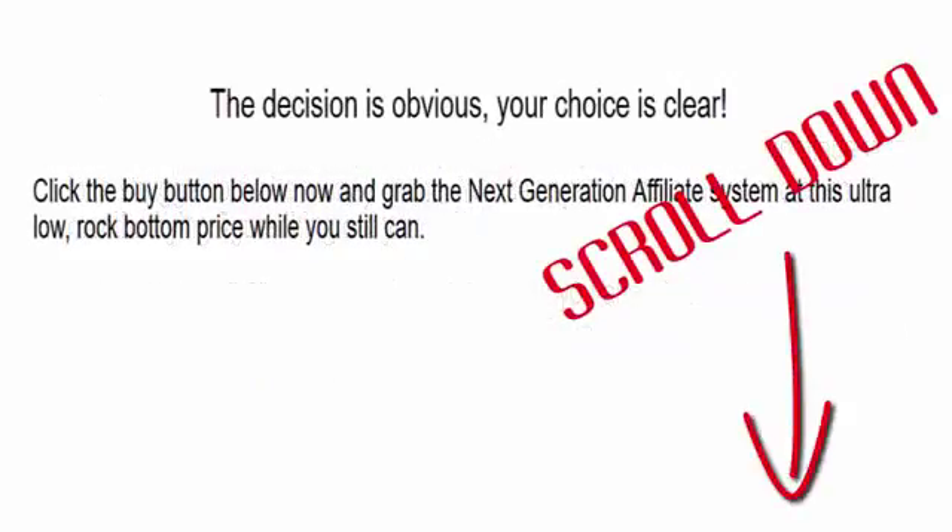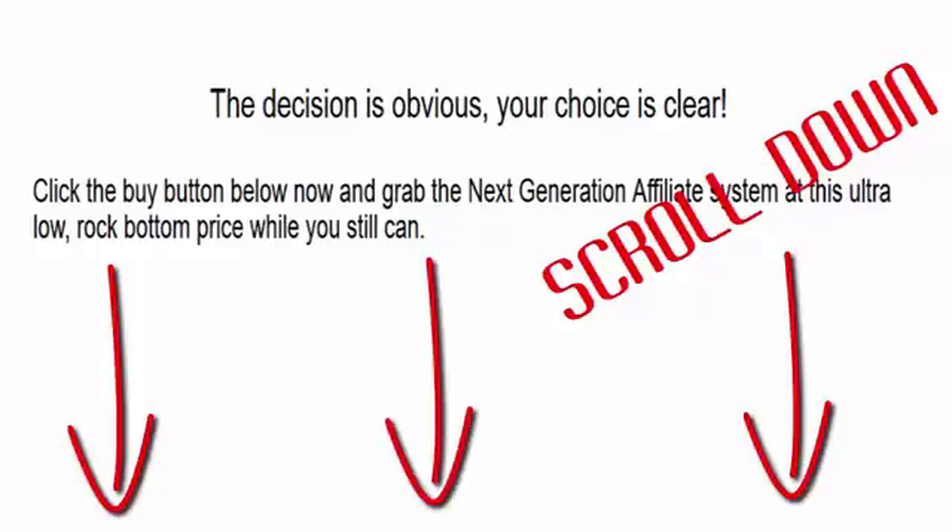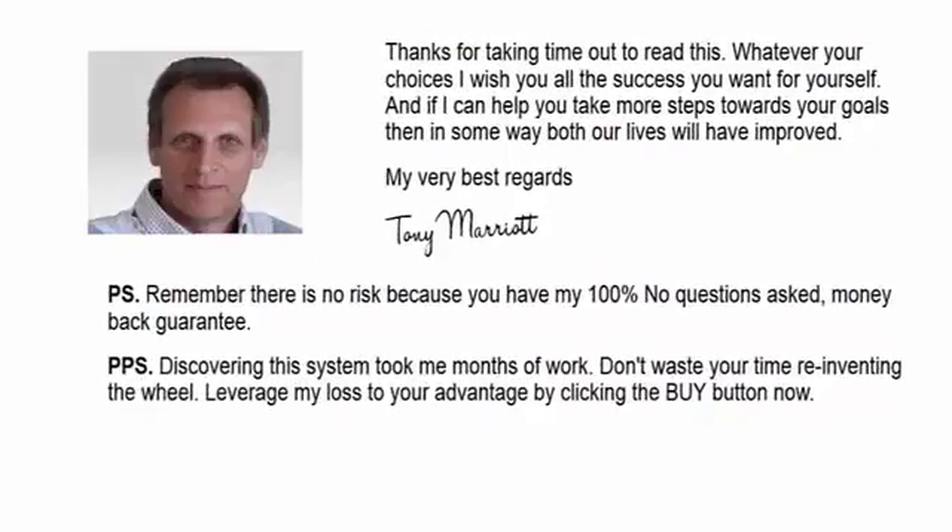Your decision is obvious and your choice is clear. Click the buy button below and grab the Next Generation Affiliate System at this ultra-low, rock-bottom price while you still can. Thanks for taking the time to listen to me. Whatever your choice is, I wish you all the success you want for yourself. Remember, there's no risk because you have my 100% no-questions-asked money-back guarantee. Discovering this system took me months of work, so don't waste your time reinventing the wheel — leverage my experience to your advantage by clicking the buy button now.